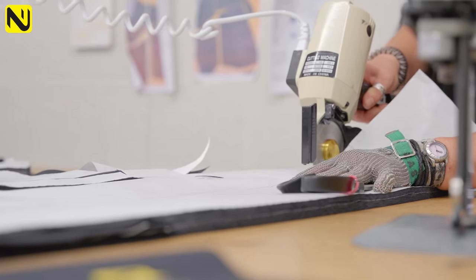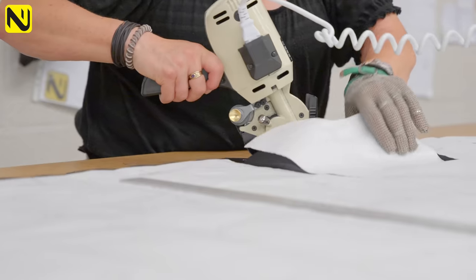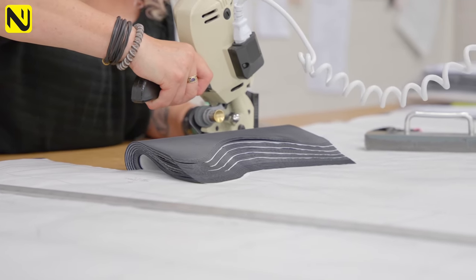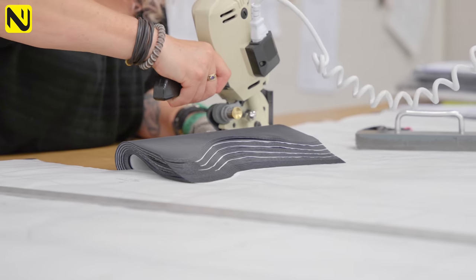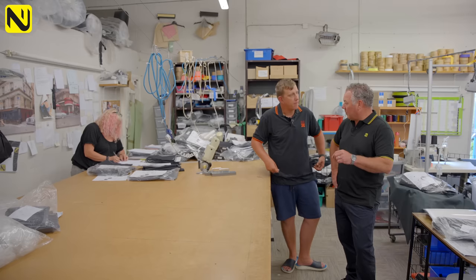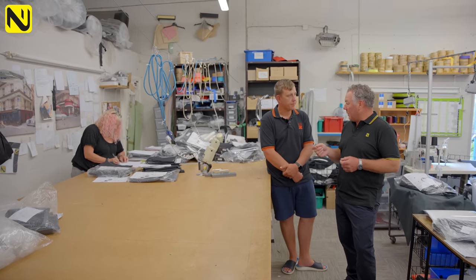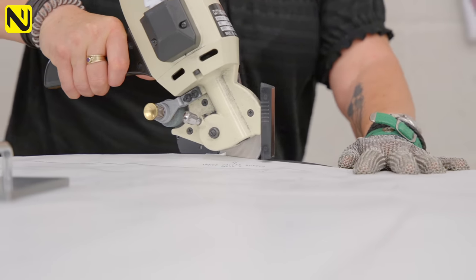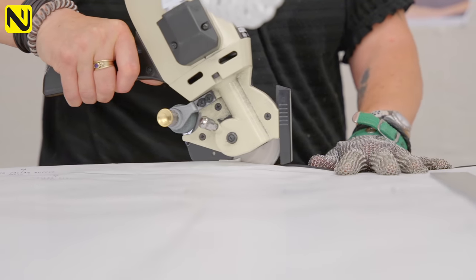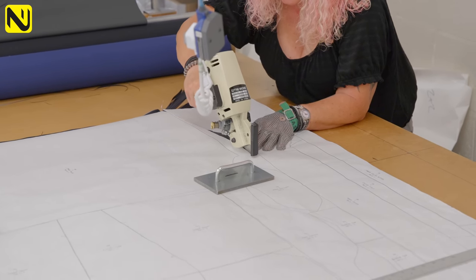We cut multiple sizes at once, split them, and then alter them to suit. So if somebody is a large but wants a little taken out of the waist, we'll cut them as a large and then remove the excess. That's another massive aspect of Halcon Hunt — it is made to measure. If someone has a longer leg but a big top half, they can have it done exactly to their specification.